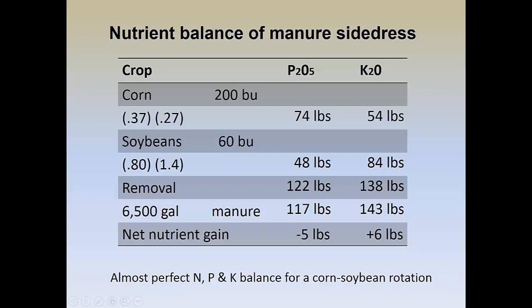Essentially you're looking at a net zero gain. If you had more phosphorus than you wanted and wanted to run larger deficits, you could simply spike the manure with 28% UAN so that you get the necessary nitrogen and back off on the P2O5 and K2O applied. Instead of 6,500 gallons you could back the rate down to 5,500 or 4,500 gallons. All my research plots are based on 5,000 gallons — it's not the gallonage that gets extra yield, it's just the fact you're placing that nitrogen where the corn crop is going to use it. So at the bottom we've got an almost perfect balance of N, P, and K for a corn-soybean rotation.